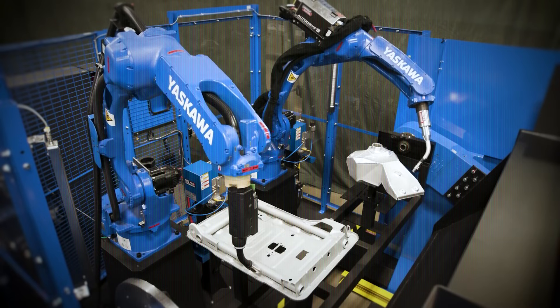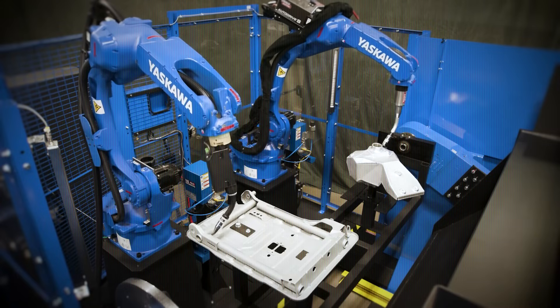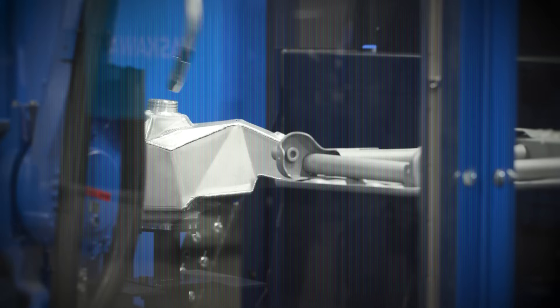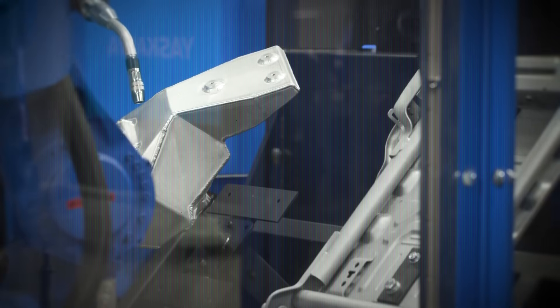And because it's modular, companies can easily expand or reconfigure the system as production needs change. ArcWorld doesn't just replace human welders — it raises the bar for what's possible in terms of quality, speed, and reliability.